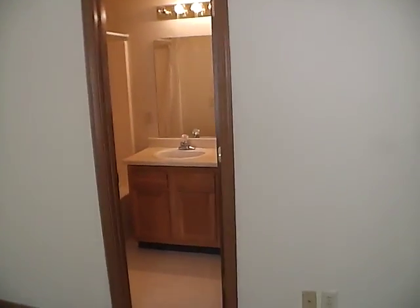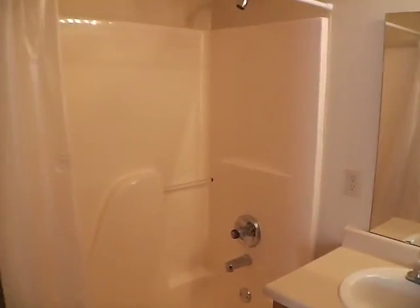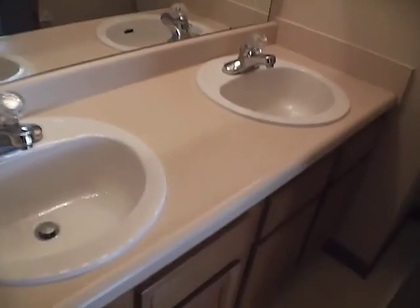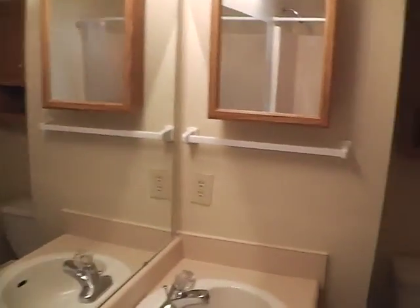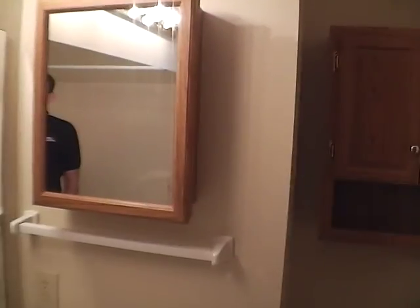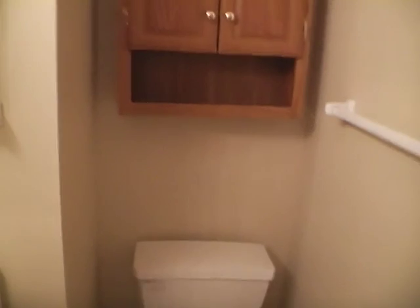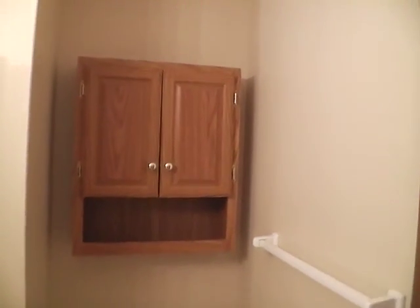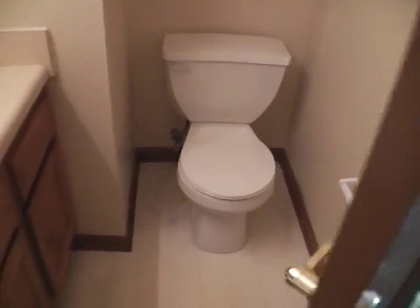Now our master bathroom — we've got our shower and tub surround. We do have double sinks and a nice big mirror. We do have our medicine cabinet, another cabinet above the toilet, a little organizer, and our toilet behind the door.